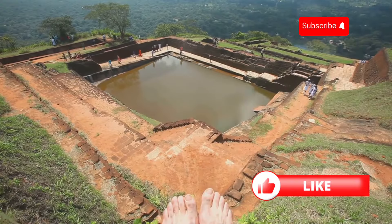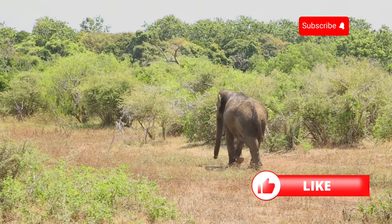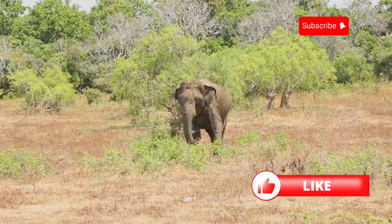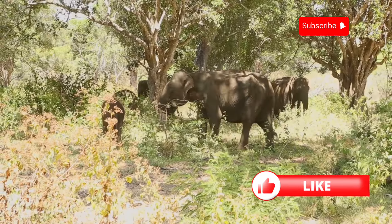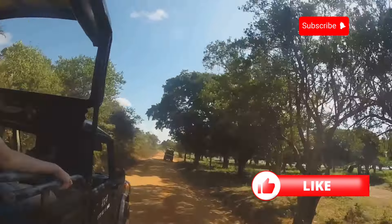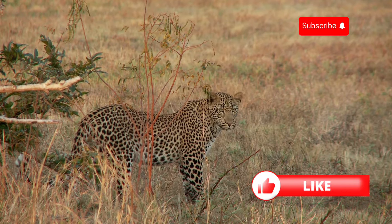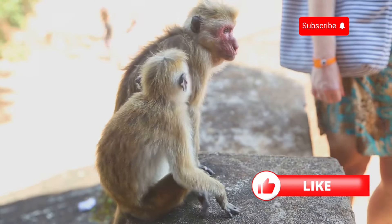Next up, we're ditching the ancient ruins and diving headfirst into the wild side of Sri Lanka — Yala National Park. This place is like walking onto the set of National Geographic. We're talking elephants roaming free, leopards chilling in trees, crocodiles lurking in the water. Jeeps kicking up dust, the sun beating down, and the thrill of spotting a leopard through the tall grass — it's wild.